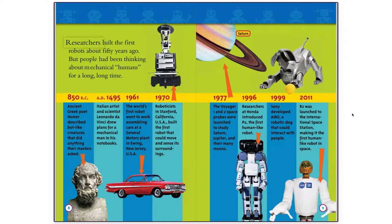Researchers built the first robots about fifty years ago, but people had been thinking about mechanical humans for a long, long time.